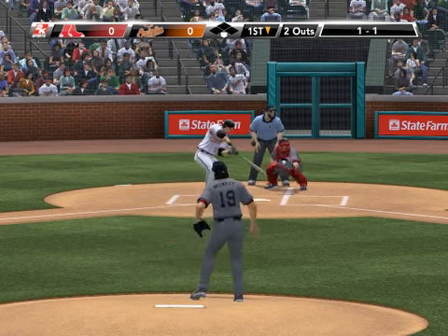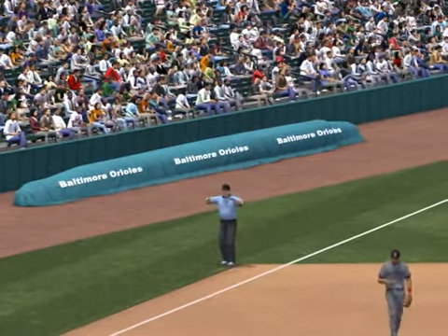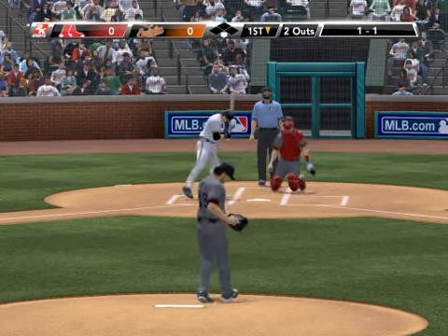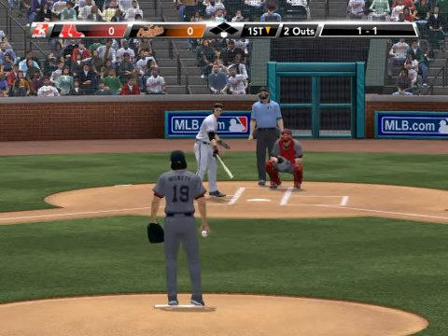Here's the 0-1 from Beckett. Check swing — did he go around? They say no. They're going to look down to third to see if he did. No go is the call, so he'll dig back in again.